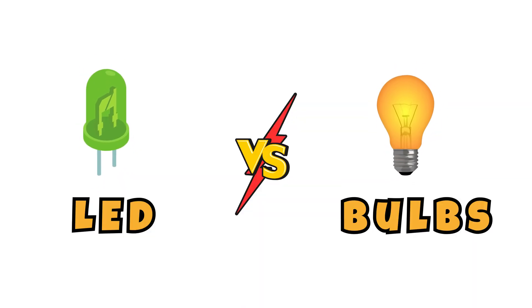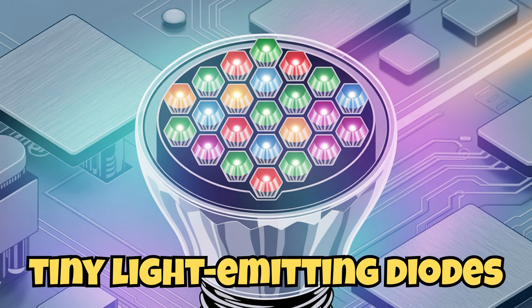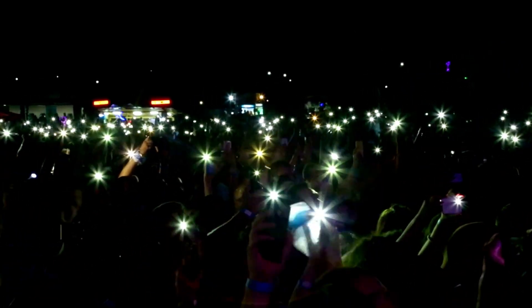LEDs vs. bulbs. Modern flashlights often use LEDs — tiny, light-emitting diodes. They're cool, literally. Energy-efficient and they last way longer than old-style bulbs. Plus, they come in colors: from red for night vision, to blue, green, and bright white.